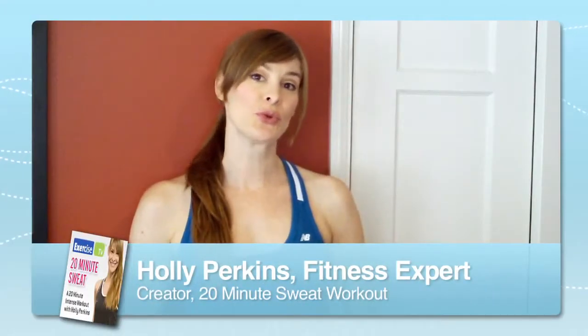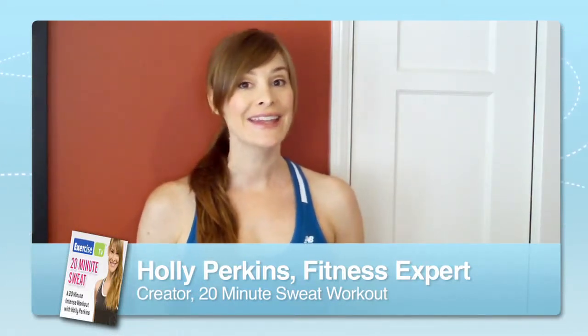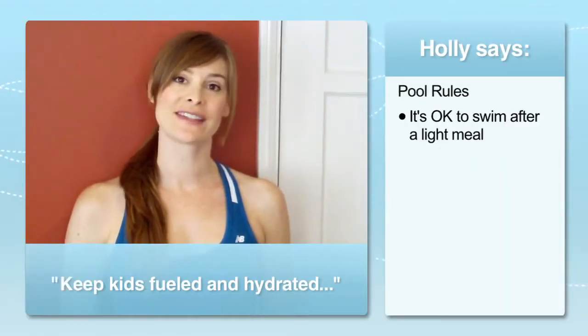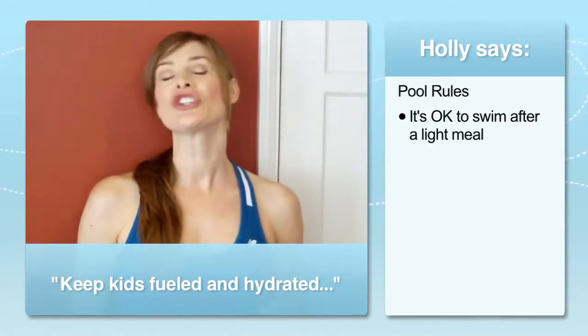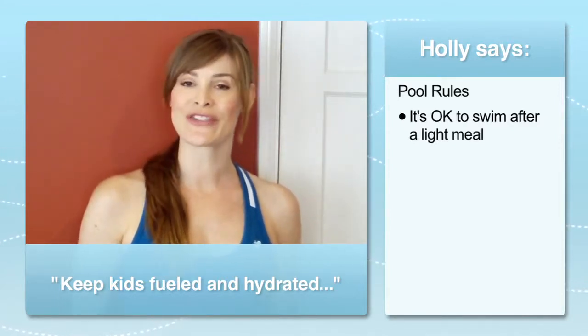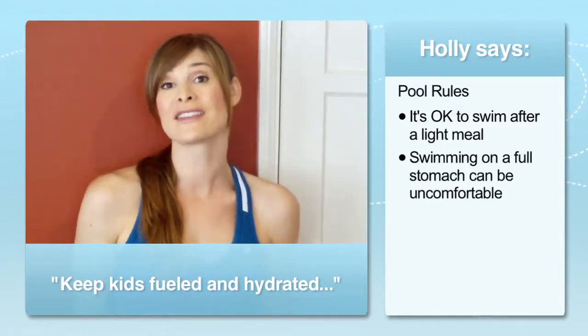When it comes to pool rules, it's really important that you fuel your children before, during, and after a typical day of summer fun. The old wives' tale that says wait one hour after eating before swimming isn't exactly accurate these days. At mealtime, be sure to limit the size of the meal. While it's not as disastrous as previously thought, swimming on a full stomach is simply uncomfortable and can cause an upset stomach.